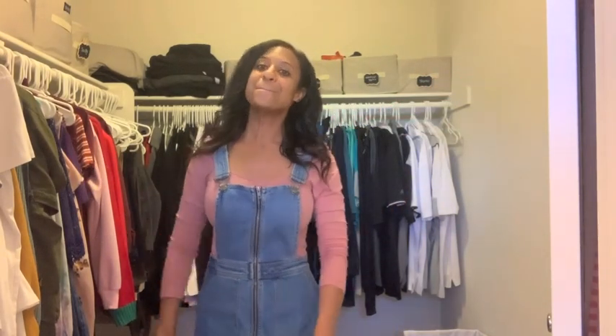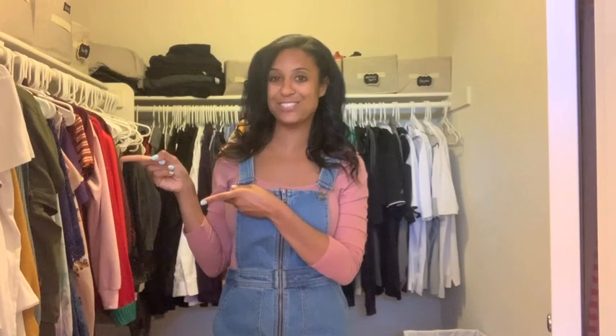Hi guys, welcome back to my channel. Today we're going to be doing some cleaning and organizing of our master bedroom closets. This video is going to be a little bit different — I am not going to videotape myself cleaning it. I'm just going to give you guys my five tips and tricks to get your master bedroom closet clean and tidy. This will also work for your kids' clothes and your dresser drawers.